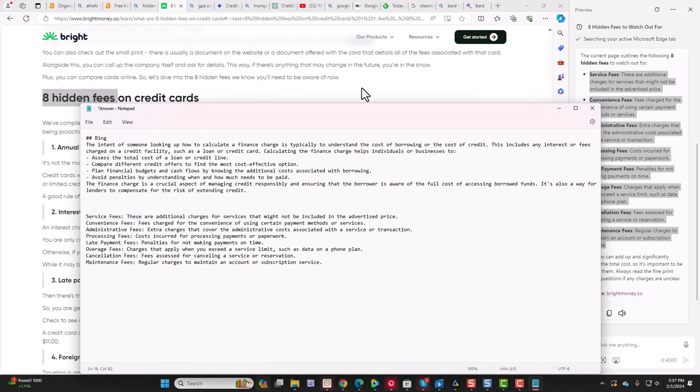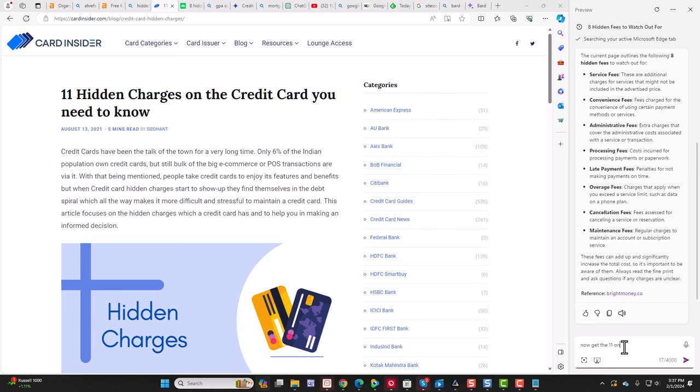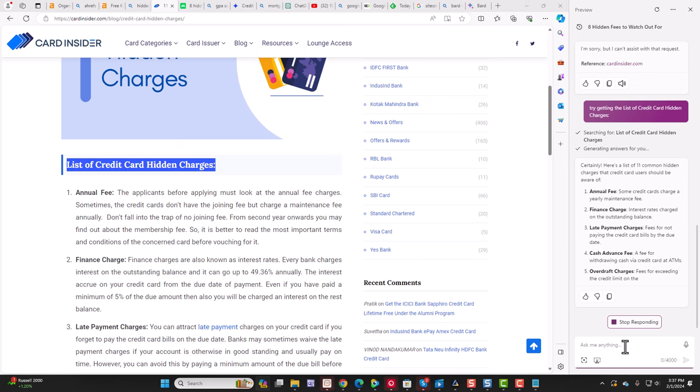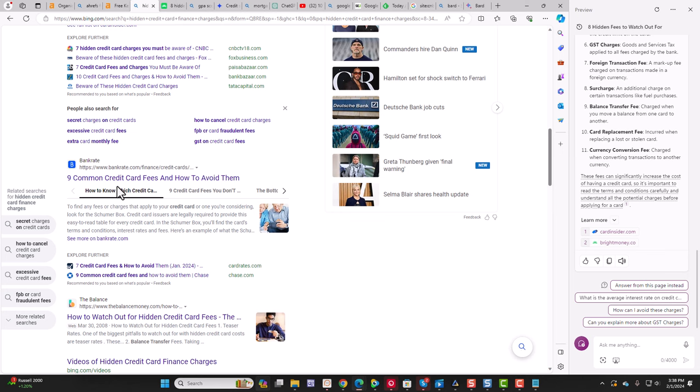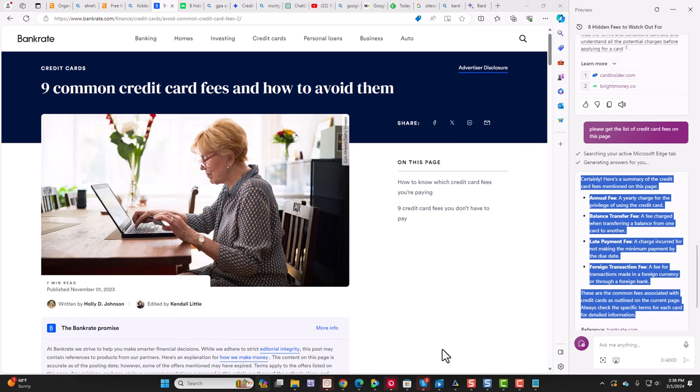Then I go to the next page right over here — 'Eleven hidden credit card fees.' Now get the eleven on this page. Sometimes it gets stuck, so let's try again: 'Try getting the list of hidden credit card charges.' Now it's going through and getting the ones from this page — this is good info. Now we'll go to Bankrate, same thing: 'Please get the list of credit card fees on this page.' Again, we're going to copy the list and save them in our notepad for later.